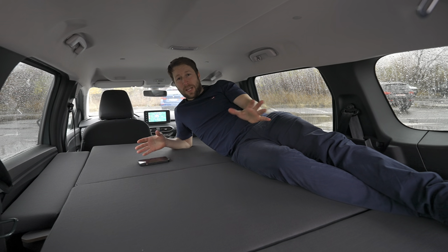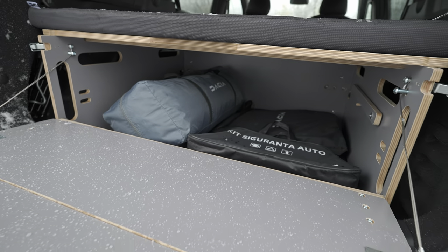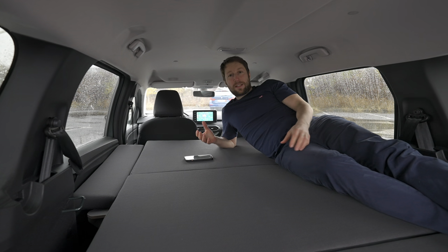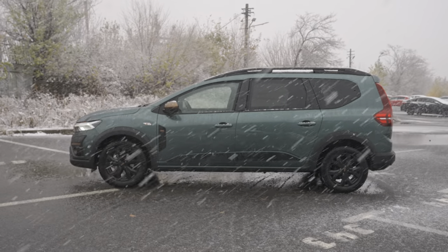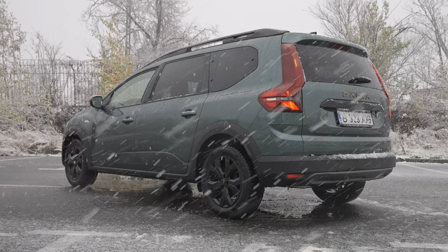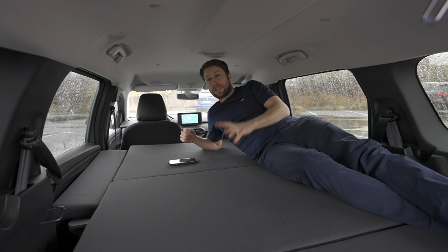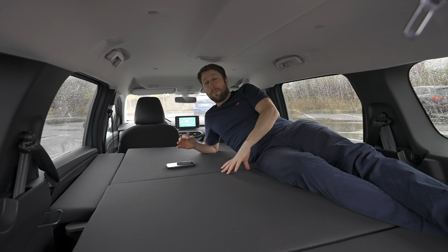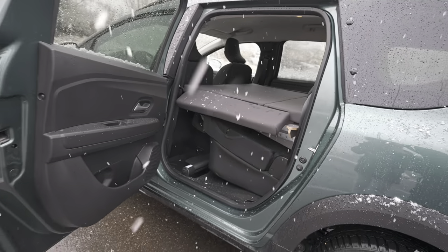Before we start the full review, I want to give you some technical data about the Dacia Jogger, and then we will go outside and inside. I will show you how to mount this sleeping pack they call it. This is the extreme version — the top of the range, actually extreme plus. The price of the car is 20,550 euro. The sleeping pack, if you buy it with the new car, is 1,490 euro, but if you add it after, it's 1,790 euro.